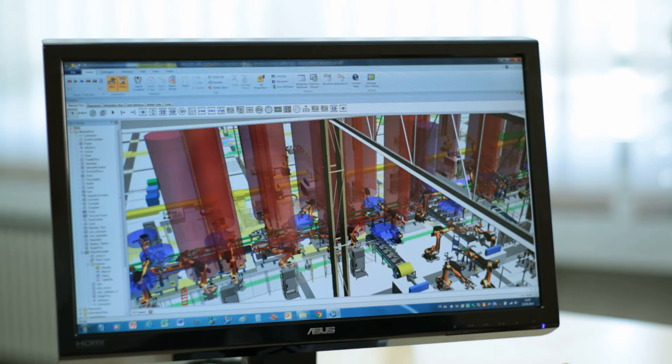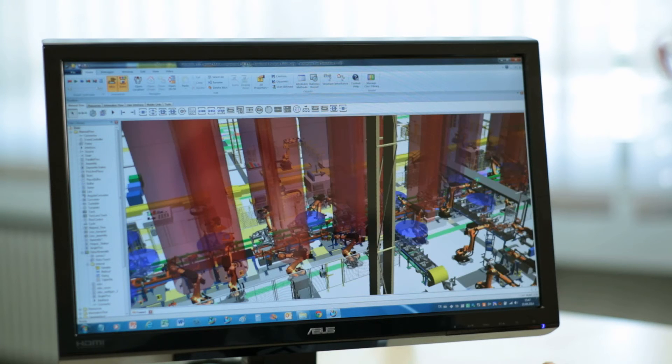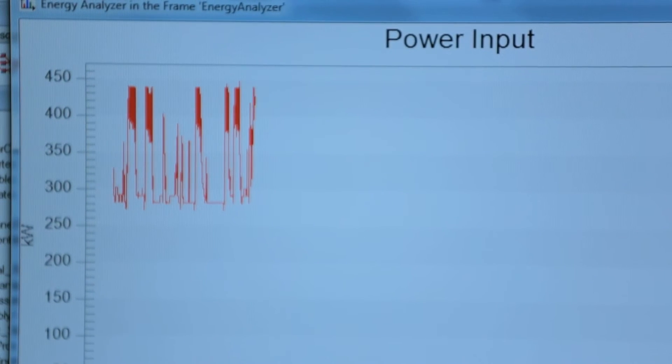While 20 years ago, energy consumption during production was of little or no importance, today it is playing a significant role as a cost driver in manufacturing. The integrated energy analysis module now enables optimization of the system in terms of its energy consumption. One very impressive result has been achieved in the automotive industry and the production of crankshaft casings. Three gigawatt hours per year could be saved through optimization of logistical processes within the production system alone. As a result, the customer saves money every day.